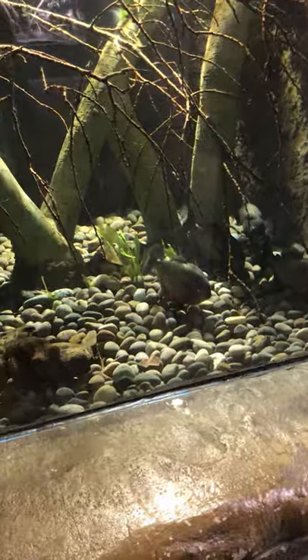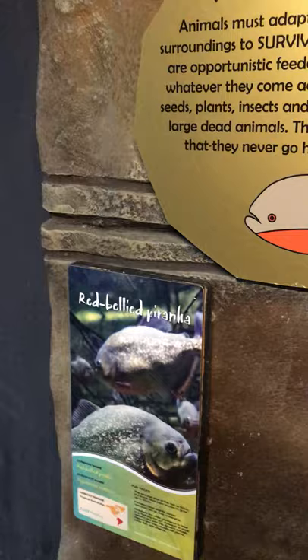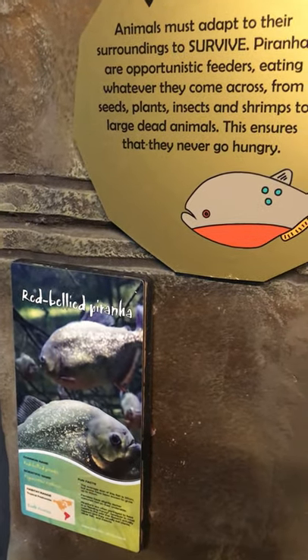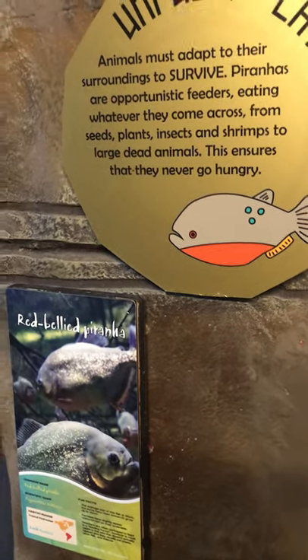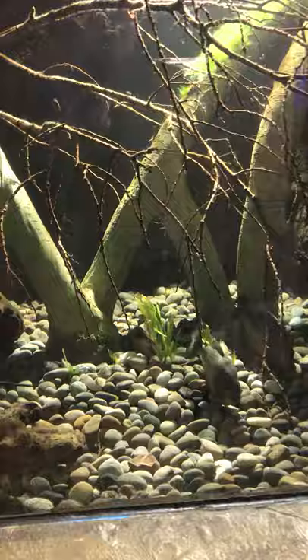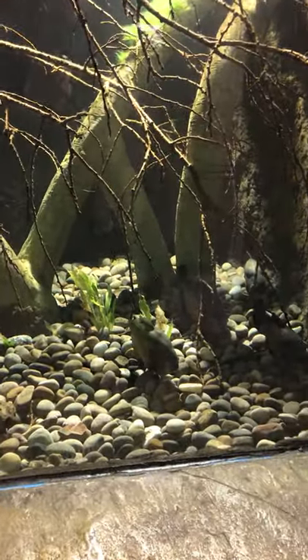It's a boa — a non-venomous constrictor. And we've got piranhas in here — look at them! Piranhas are vicious; one drop of blood and they go crazy. It's a boa, non-venomous constrictor. These are piranhas — not friendly, not friendly.